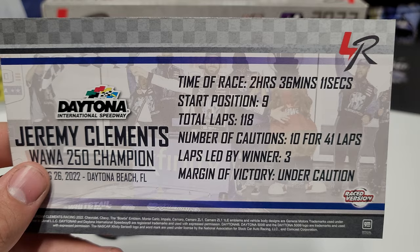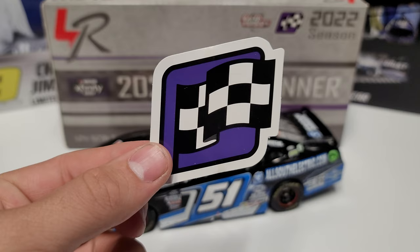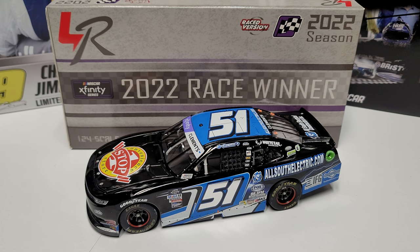Let's go ahead and look at the back. We've got 118 total laps, started ninth on the day and led three laps. The race ended under caution - it was a wild finish to say the least. There's the race win sticker. It involved Austin Hill running out of gas after basically the leaders just slowly crashed themselves all out, and then coming to the restart, Austin Hill runs out of gas.